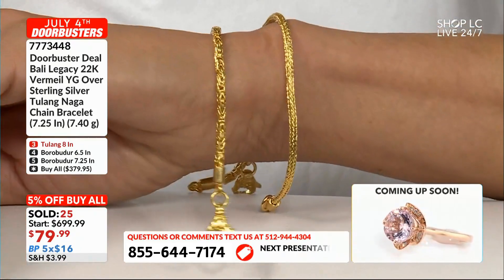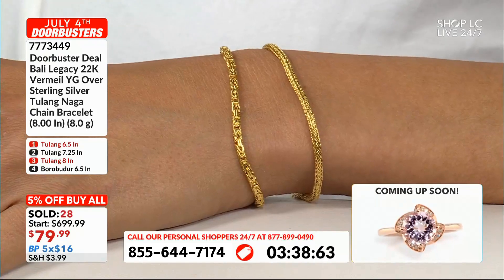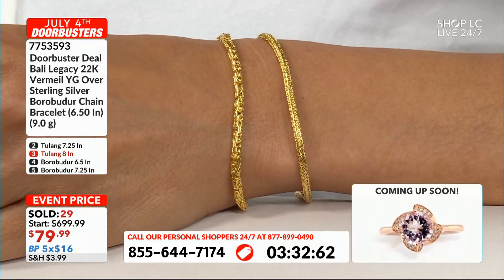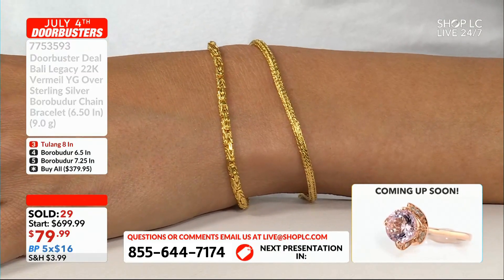$16 a month? Look at that — that's what you get for $16 a month right now. Let's just be honest with ourselves: $16 a month gets this home and on the wrist. You're not even at a dollar a day. You're just over 50 cents a day to get this home and wear it.